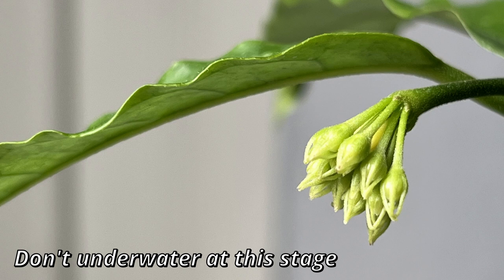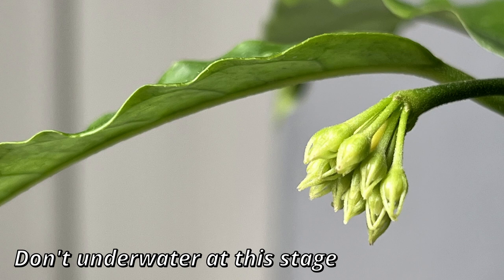It depends on what stage you noticed the peduncle. If the peduncle has grown and the buds are forming, make sure to pay attention to how you water your plant. A well-known — and unfortunately named — thing in the Hoya community is that some Hoyas will blast their buds. A lot of people commented on me using 'blasting buds,' and I'm sorry, I did not come up with the term, I just use it. It is a term used in the Hoya community.